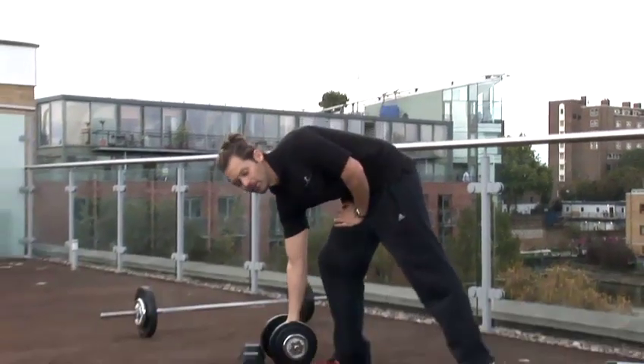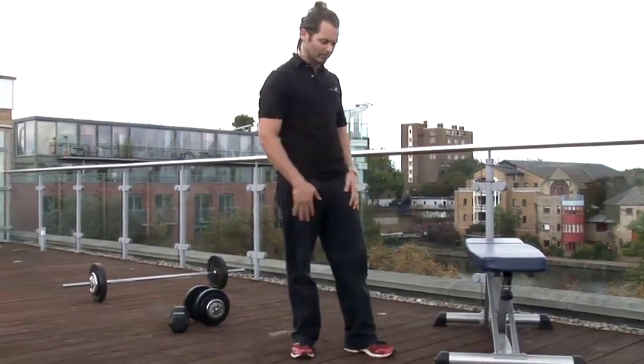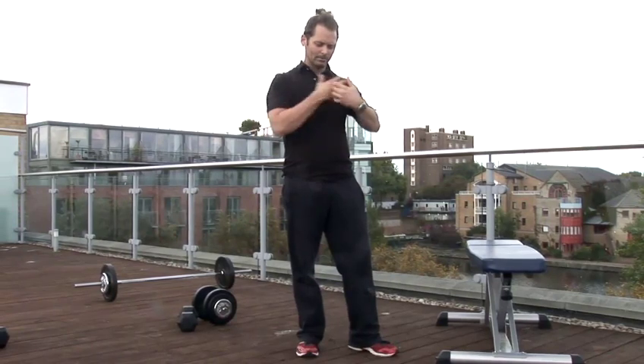Now I'm going to show you some exercises you can do at home to make you big, because not everyone's got access to a gym. Just say we've got a chair, a bench, or the end of your bed — anything you want. I'm going to show you some exercises to get big around here.